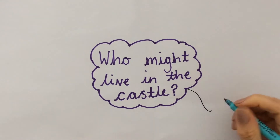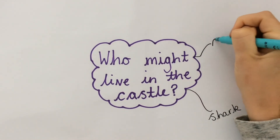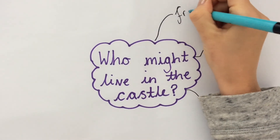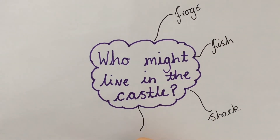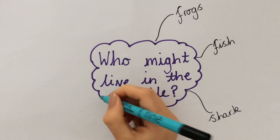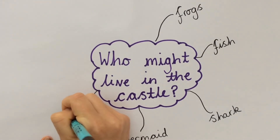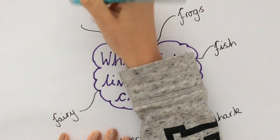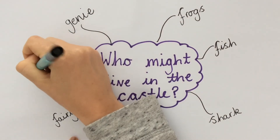Let's think about our characters. Who might live in the castle? Maybe a shark, or some of those fish we saw, or maybe some frogs like in Miss Hull's pond? Or maybe it's something a bit more magical, like a mermaid, or even a fairy, or a genie — genies have magic — or a water dragon. That would be exciting!